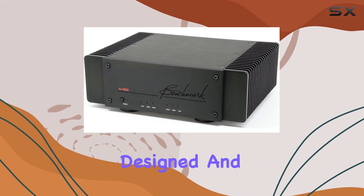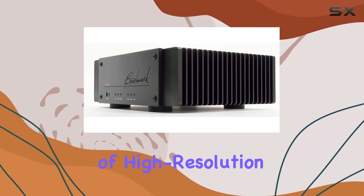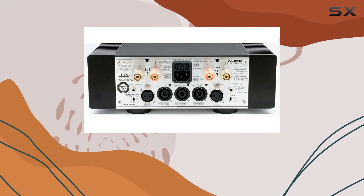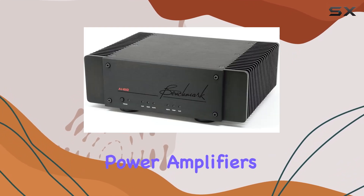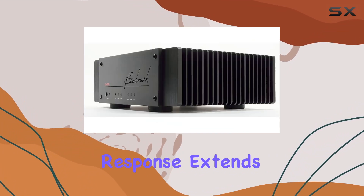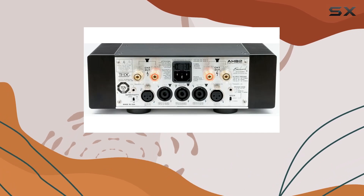The HB2 stands as a testament to Benchmark's commitment to audio excellence. Designed and manufactured in the USA, the HB2 thrives in the world of high-resolution audio (HRA) formats. Its dynamic range of 132dB sets it apart, offering a quietness that exceeds typical reference quality power amplifiers by 10 to 30dB.